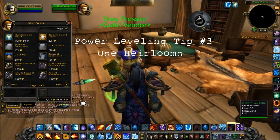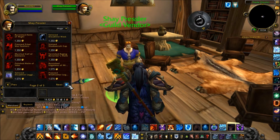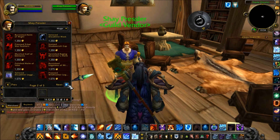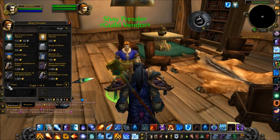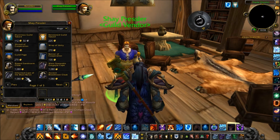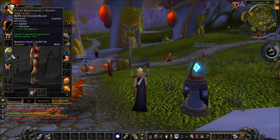Heirlooms are bind-on-account gear that you mail to a low-level alt on the same realm, but the gear can also be mailed to an alt in a different faction. The Heirlooms we are going to be talking about for leveling purposes award bonus experience points and automatically increase their stats, so you don't have to buy new gear as you level. For more information on Heirlooms, please see our power leveling page on Zed's Guide, linked below the video.